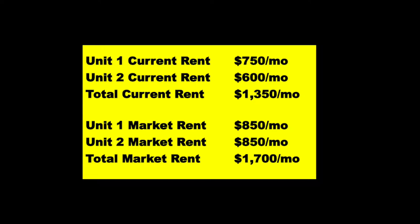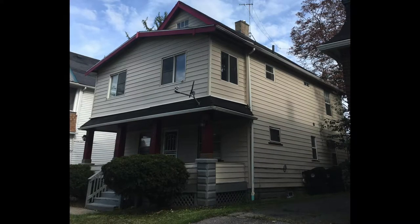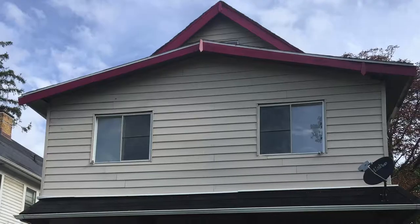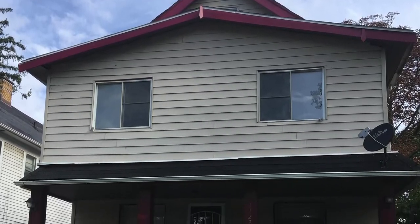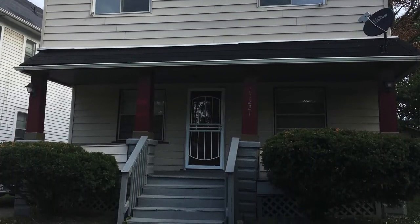And for the market rents, yeah, you could probably in today, 2022, get it all the way up to $850 a unit. But you have to pay attention to that price — $59,900. That's like half, a little bit less than half honestly, of a lot of duplexes you see here on this show for the same or similar rents. So what's the deal?